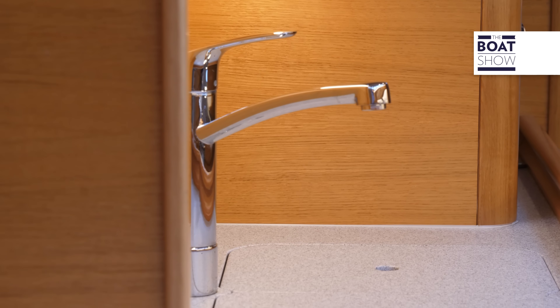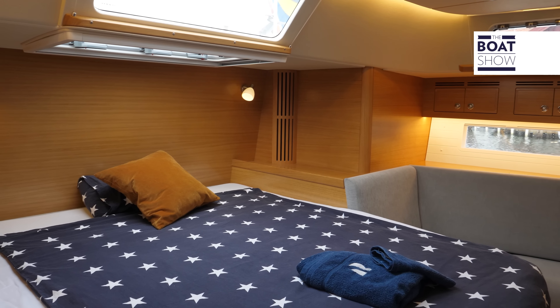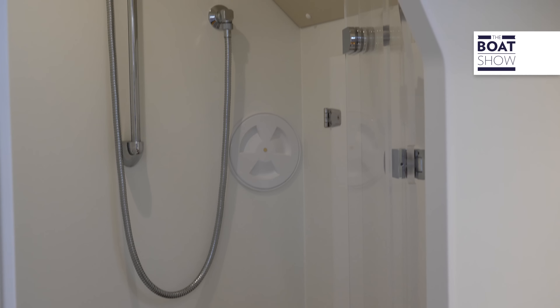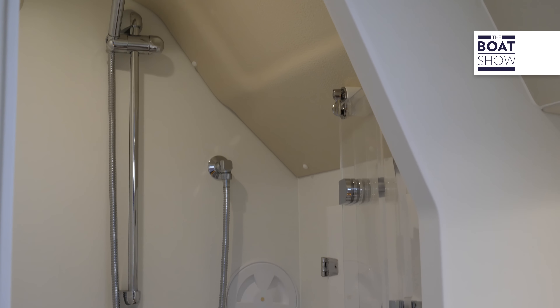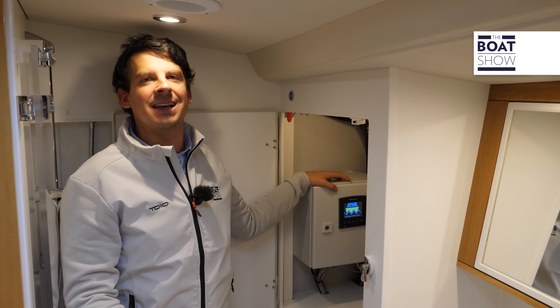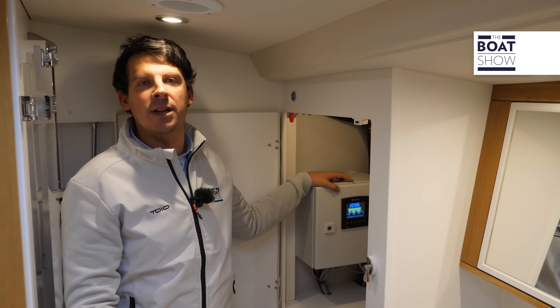L'armatoriale a poppa è una reggia, con super bagno en suite e box doccia separato. Questo grazie alle misure del quadrato più compresso nelle barche a pozzetto centrale. Nel bagno di prua è possibile installare un dissalatore da 225 litri per ora.